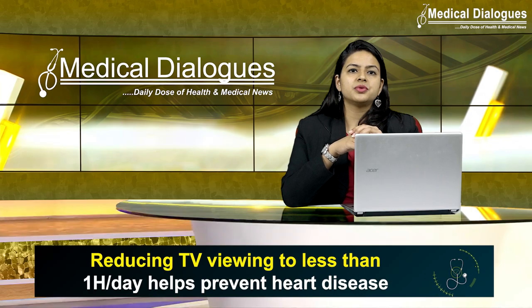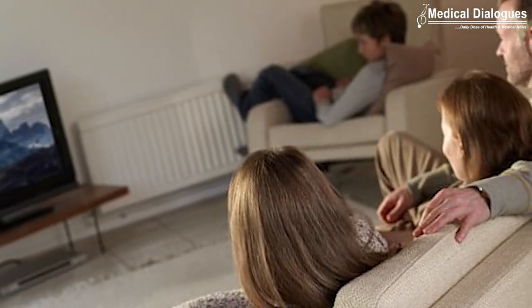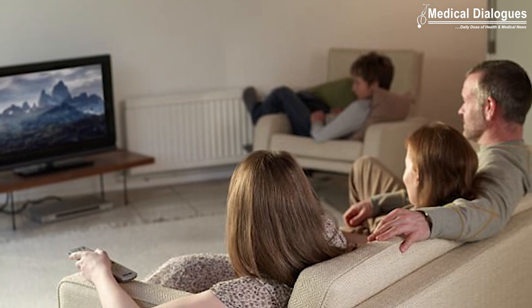Therefore, researchers concluded that limiting TV viewing might be helpful in preventing coronary heart disease. Individuals who watched TV for less than one hour a day were less likely to develop the condition, independent of their genetic risk.